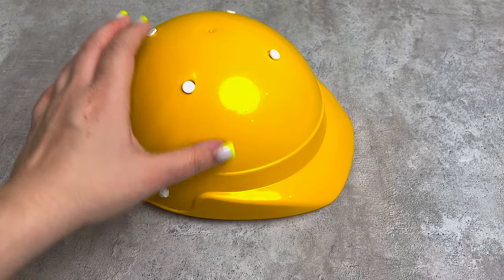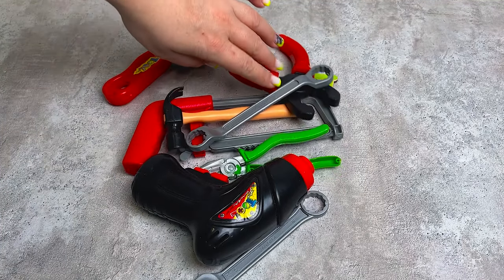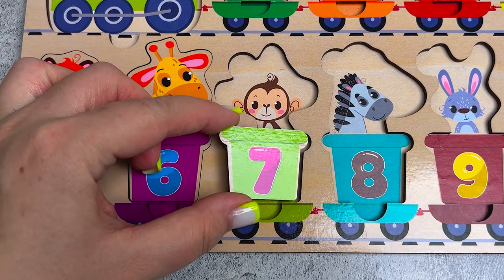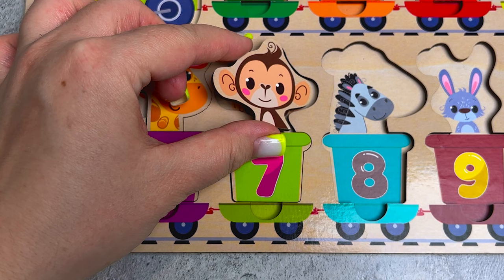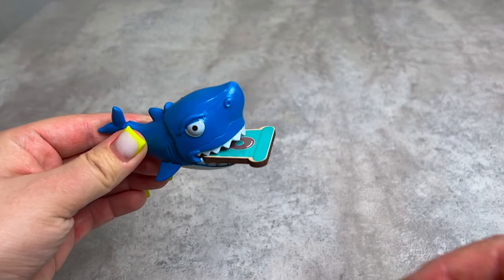Look, someone lost a helmet! There's something here - these are construction tools. Oh, this is number seven! We put it here. Oh, it's a monkey, jump into the car!